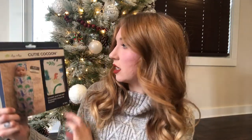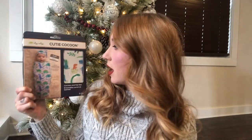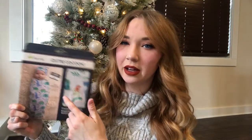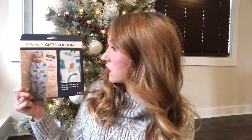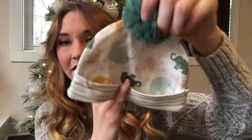I have an Itsy Bitsy cutie cocoon and it also comes with a 'Hello, My Name Is' card, though I probably won't use that. But I thought this was a super cute little wrap — he would look adorable in it for pictures. This is also how we announced that we were having a boy. There's a cute little elephant hat and also a little sock set where the elephants are rattles, which I thought was super cute.